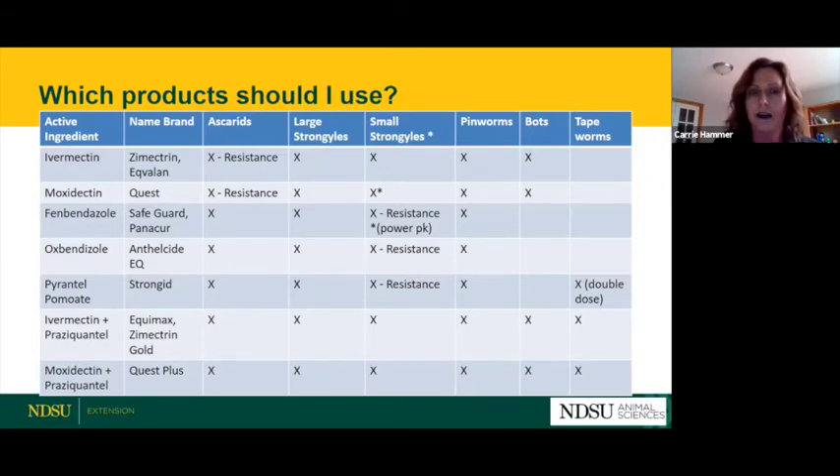For small strongyles, moxidectin (the second row) and fenbendazole (the third row) have an asterisk indicating they will kill the encysted larvae in the intestinal tissue. For fenbendazole, that's the Panacure power pack dose — not just a normal single tube, but the power pack dose. For bots, only ivermectin and moxidectin are effective. For tapeworms, there are only three options: pyrantel pamoate (Strongid) at double dose, or the combination drugs ivermectin plus praziquantel, or moxidectin plus praziquantel — it's that addition of praziquantel that kills tapeworms.